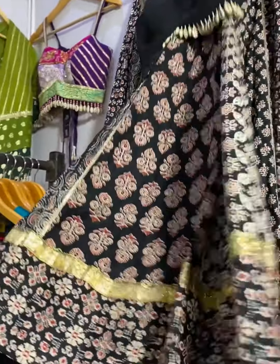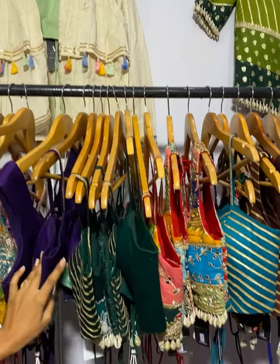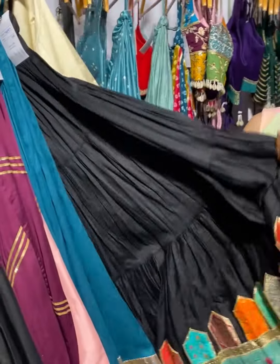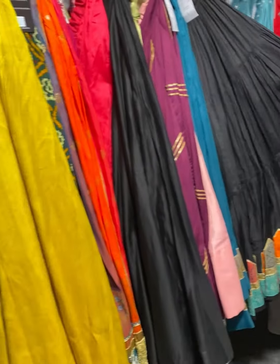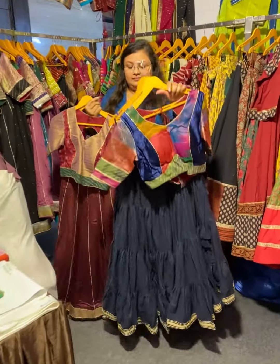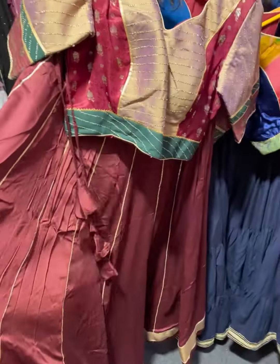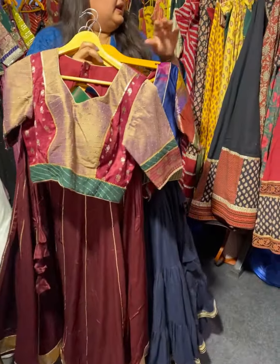In cottons there are complete pairs, a lot of jackets, blouses, and multi-coloured options with borders — these are the chaniya cholis. More Navratri collection here with multi-coloured layers. The price is 4500 — for the full chaniya set, 4500 only for this cotton.